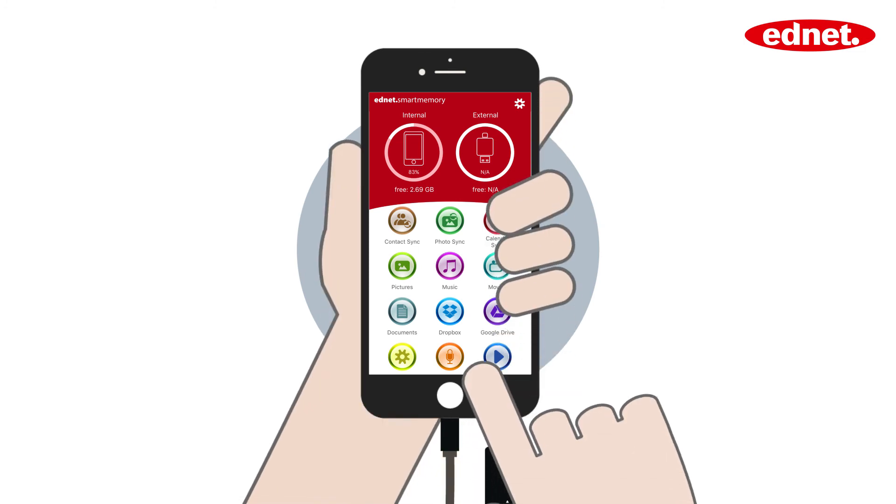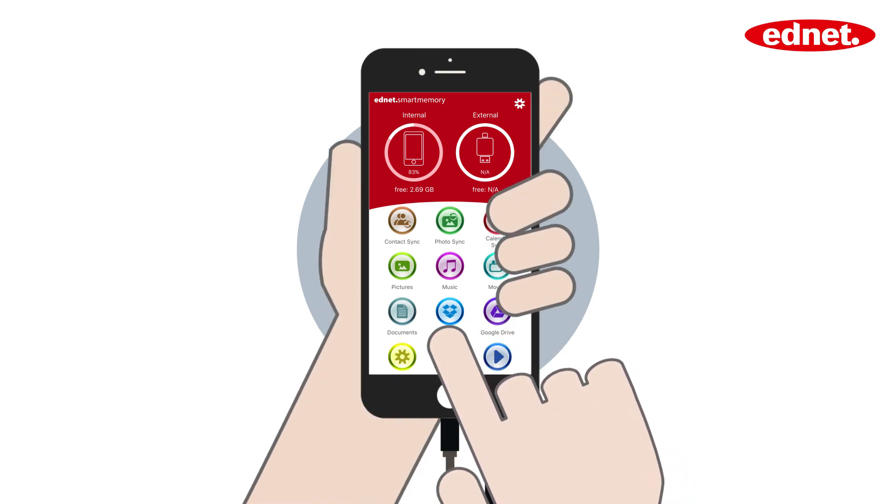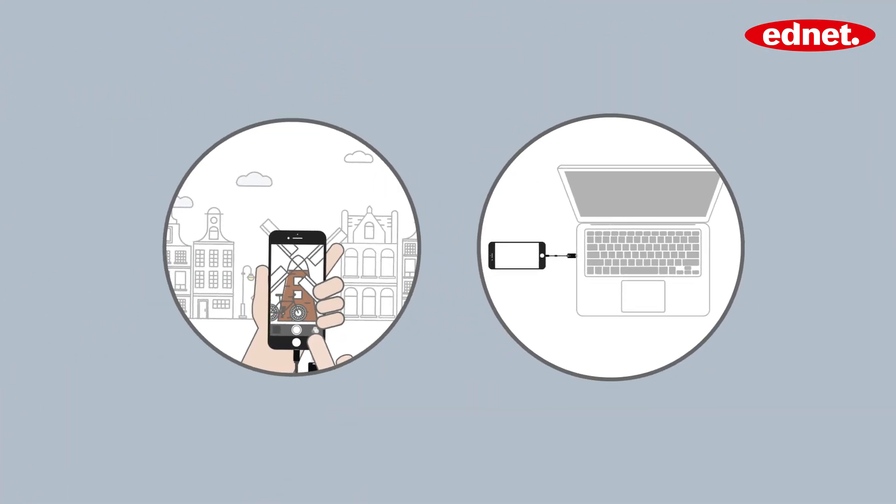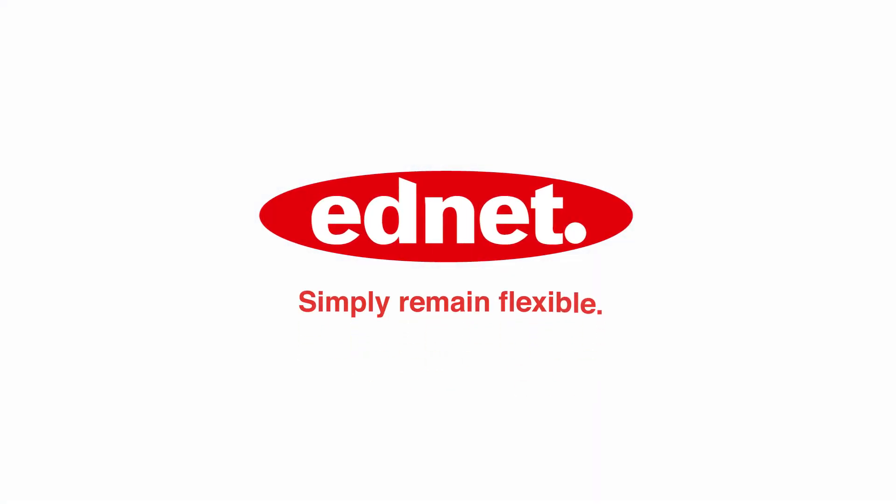The intuitive operation and many great additional functions make EdNet Smart Memory your perfect companion, whether for business or pleasure. Smart Memory by EdNet. Simply remain flexible.